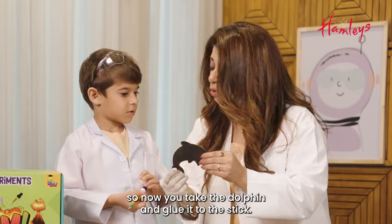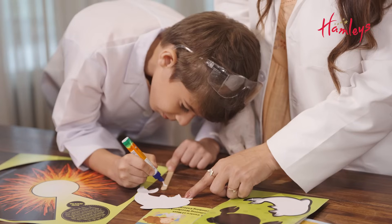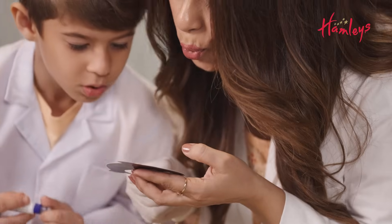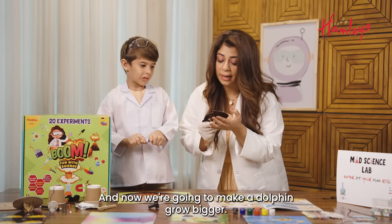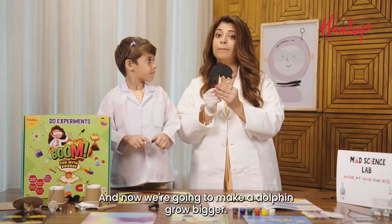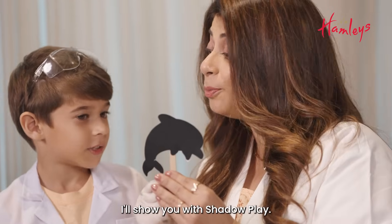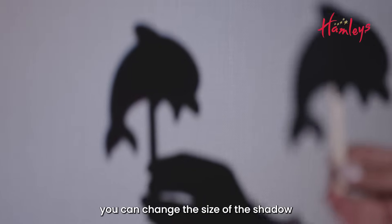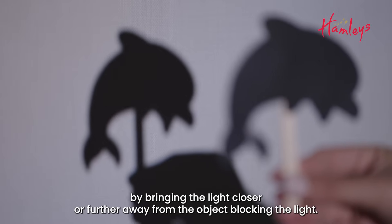Now you take the dolphin and glue it to the stick. We are going to make the dolphin grow bigger — I'll show you with shadow play. With light and shadows, you can change the size of the shadow by bringing the light closer or further away from the object blocking the light. There's so much more to learn about light.